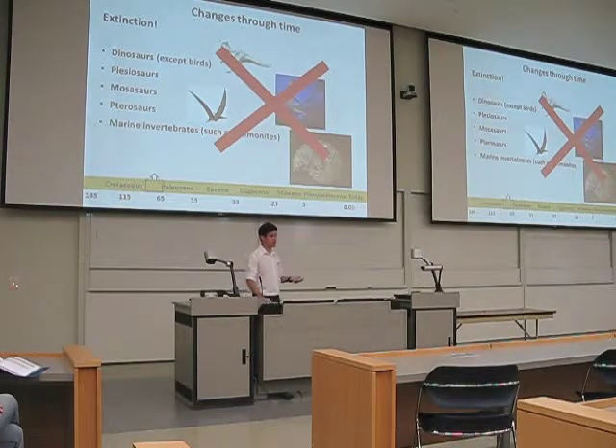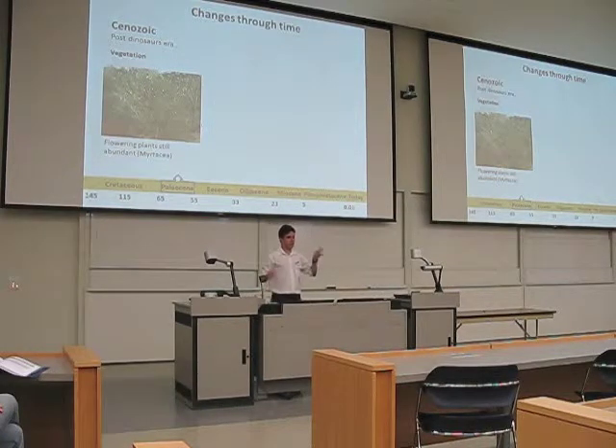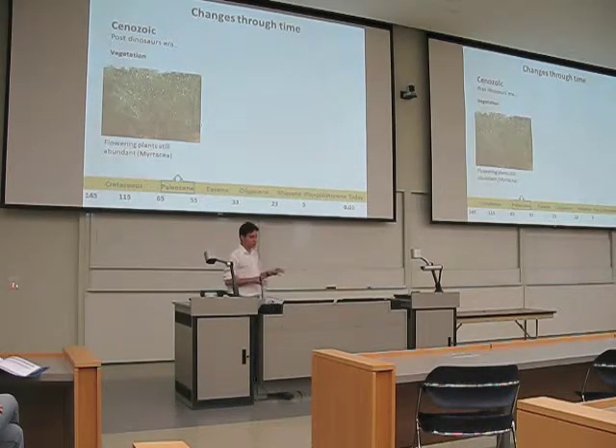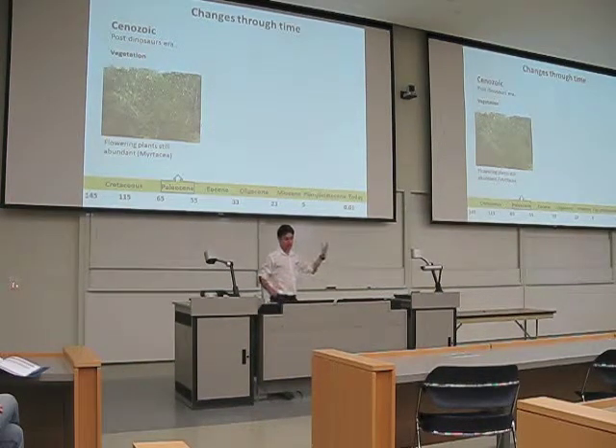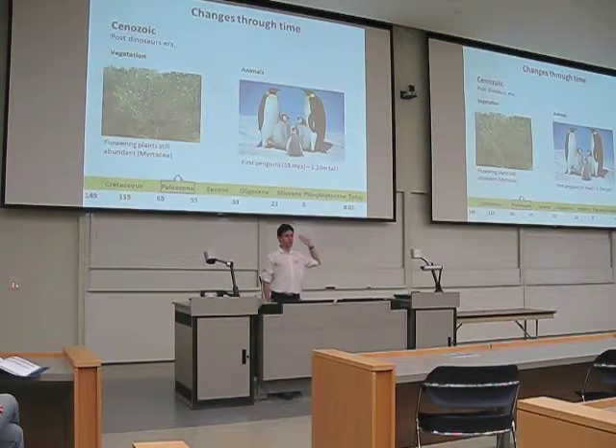Everything was gone by the end of the Cretaceous. It was replaced by a new kind of fauna and vegetation during the Cenozoic era, which is the one right after. But the thing is, it was still a very warm place — Antarctica was still a very warm environment — and it was colonized mainly by flowering plants. This is the first time that we see some modern-day animals in Antarctica. This is when the penguins arrived, right at the end of the Cretaceous, around 65 million years ago.